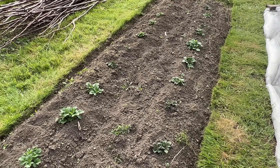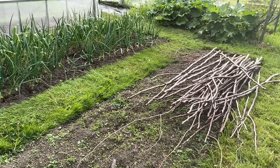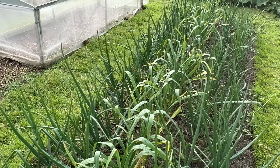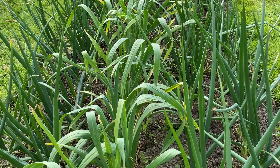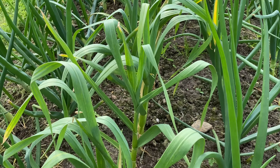These potatoes went in later so they're not as far on as the others. I've had a good weeding of the winter onions and garlic. The cold frame has been repositioned there. I just can't make my mind up when to cut this - I've had a go at pulling some of this garlic.